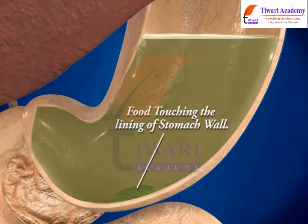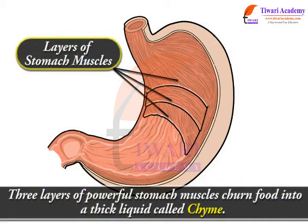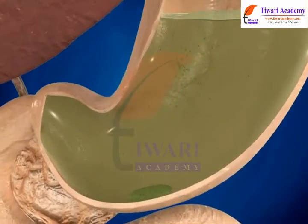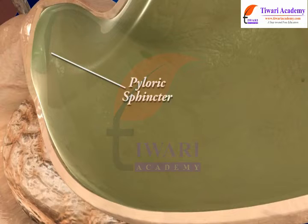Gastric juice is secreted along with mucus that helps to protect the stomach lining from the action of the acid. Three layers of powerful stomach muscles churn food into a thick liquid called chyme. From time to time, chyme is passed through the pyloric sphincter — the opening between the stomach and the small intestine.